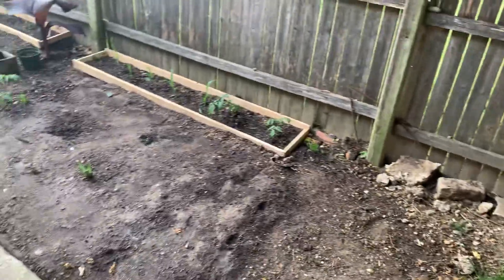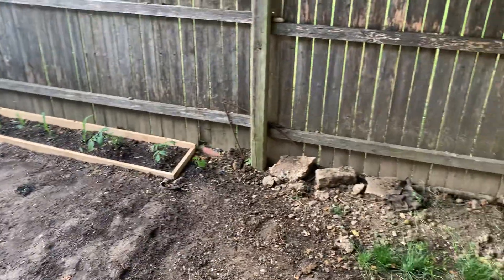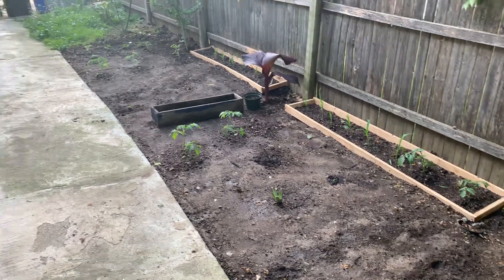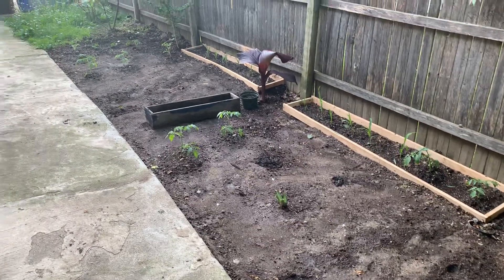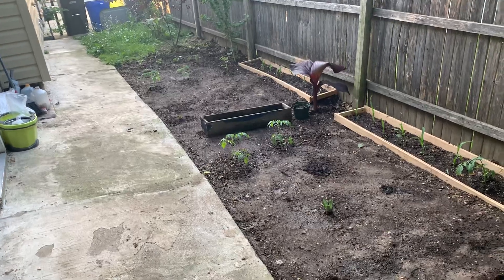Hey, welcome back YouTubers, thank you for the love and support y'all give me for my videos. Today I'm showing y'all almost the finished product of my garden, so you get to see my tomatoes, my corn growing, and other small plants — some squash, some cucumbers, some cantaloupe.